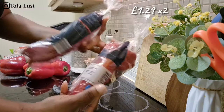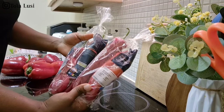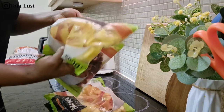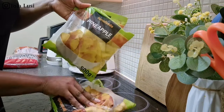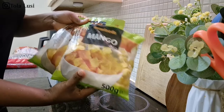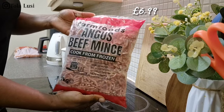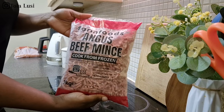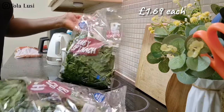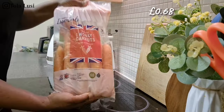I picked up two long peppers from Aldi — these are almost a regular for us. I also got my raspberry, pineapple and mango combo — this used to be three to five pounds when I first started buying them from Farm Foods but prices have gone up. I also got a bag of mince and two bags of spinach from Aldi — spinach is a staple in a Nigerian home.